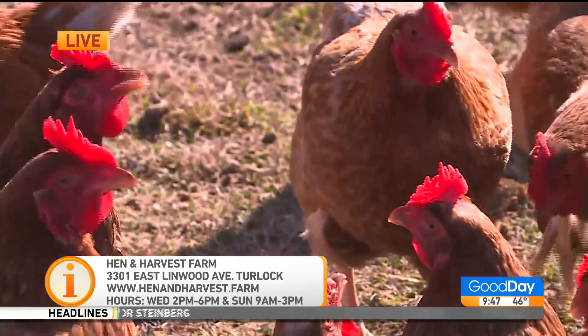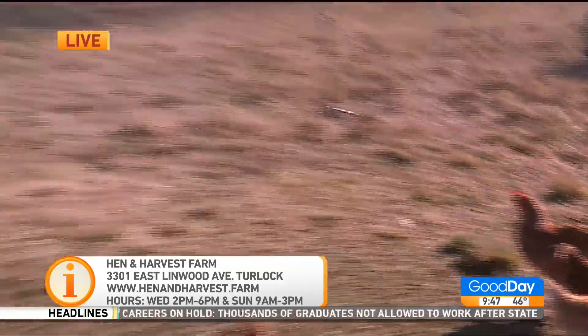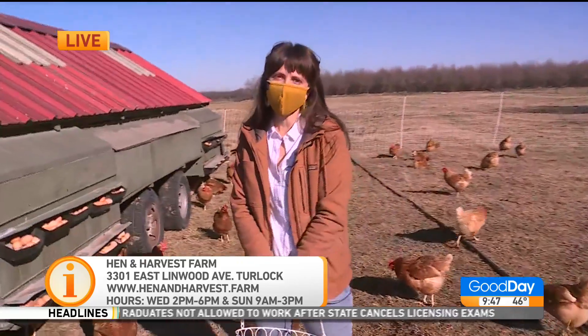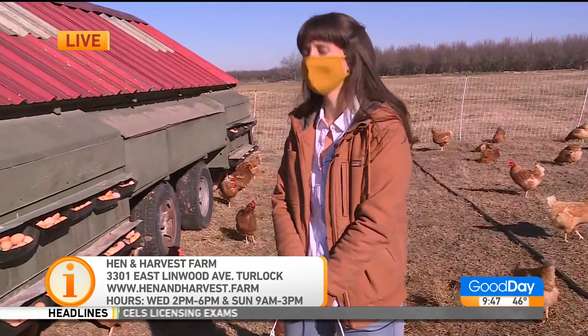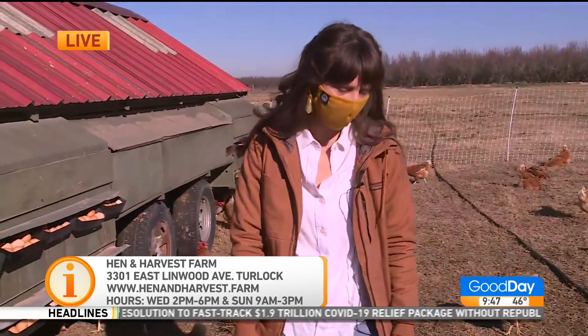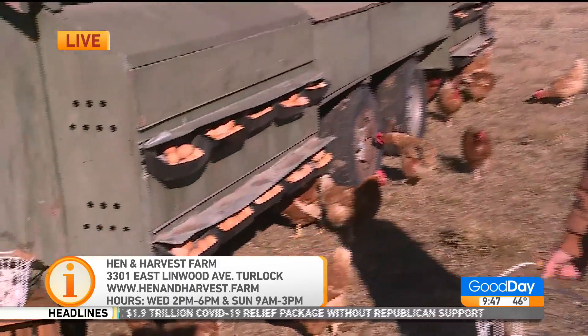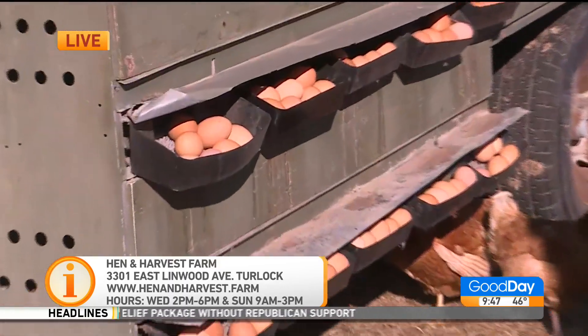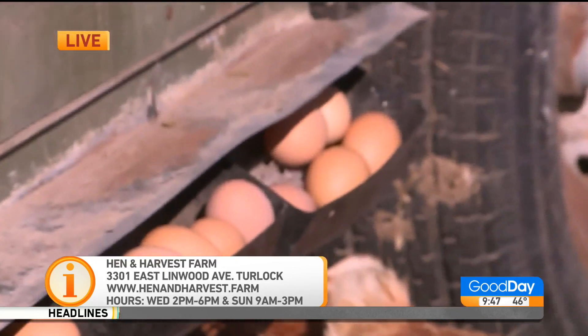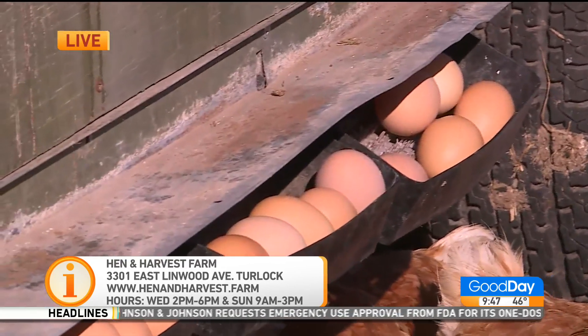I understand that you do tours and people can visit — when it's safe — and visit the animals. Yeah, anybody can come out to the farm. I'm open on Wednesdays from two to six and Sundays from nine to three p.m. The kids can come down, they can pet the chickens. I have all the ducklings they could pet. Sometimes I let them collect eggs. They have a blast, and parents love being able to get their kids outside.